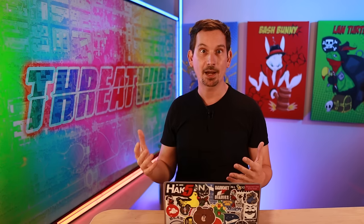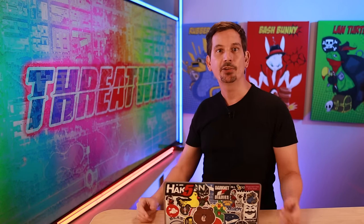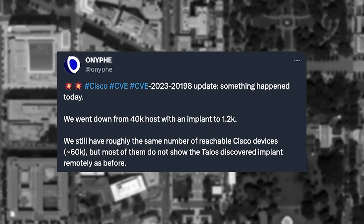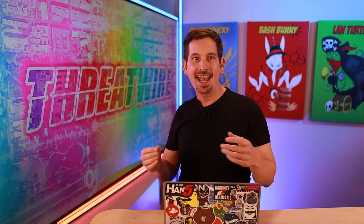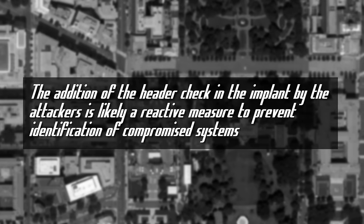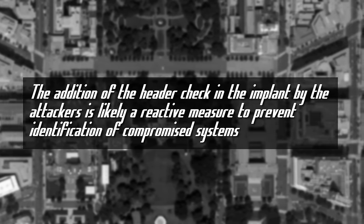The initial report on the scale of the infection was estimated at some 40,000 devices compromised. However, over the weekend, security researchers found the number from their scanners had just plummeted to some 1,200. That led to speculation and eventual confirmation that indeed the threat actors changed the implant to only respond to a known username and password. Cisco verified this in a statement, quote: 'The addition of the header check in the implant by the attackers is likely a reactive measure to prevent identification of compromised systems.'